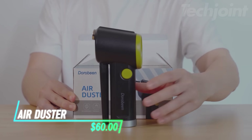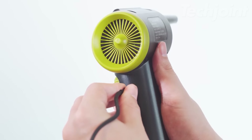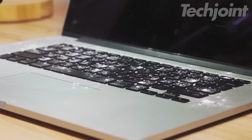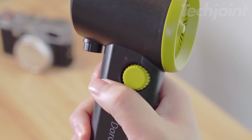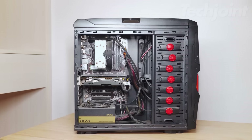Keep your electronics and hard-to-reach areas dust-free with this powerful electric air duster. Its upgraded motor delivers a powerful blast of air, effectively removing dust and debris. The stepless speed control allows you to adjust the airflow for different cleaning tasks, and the compact size makes it easy to store and carry.